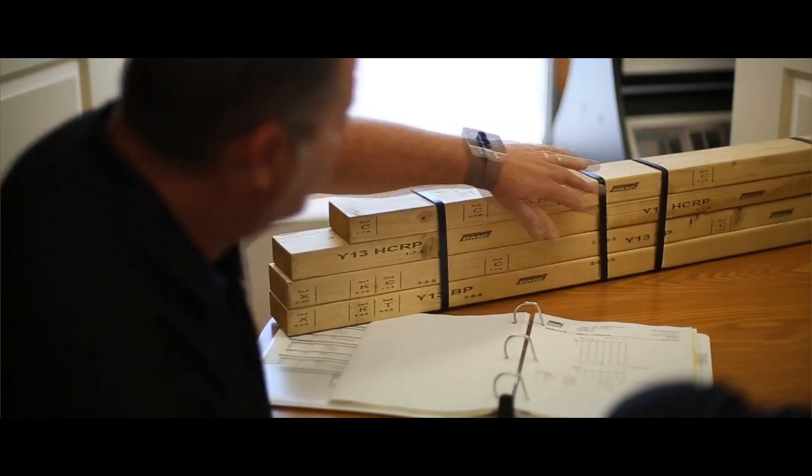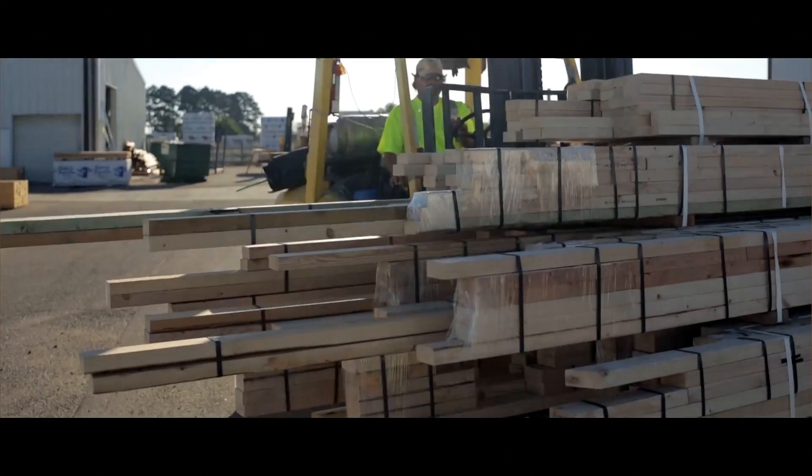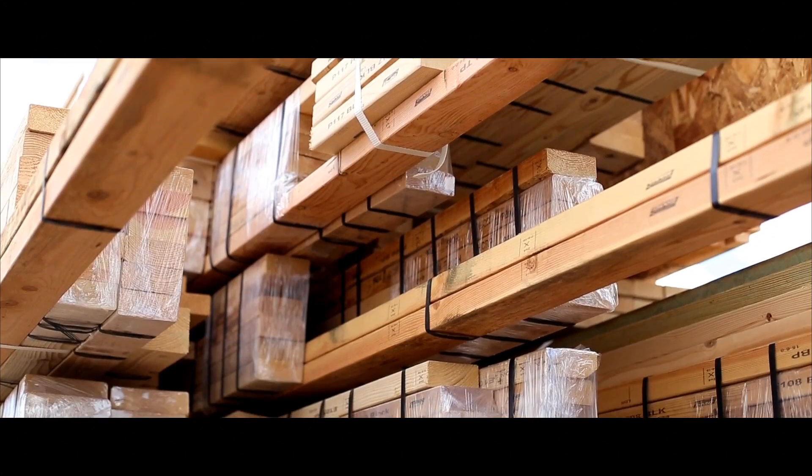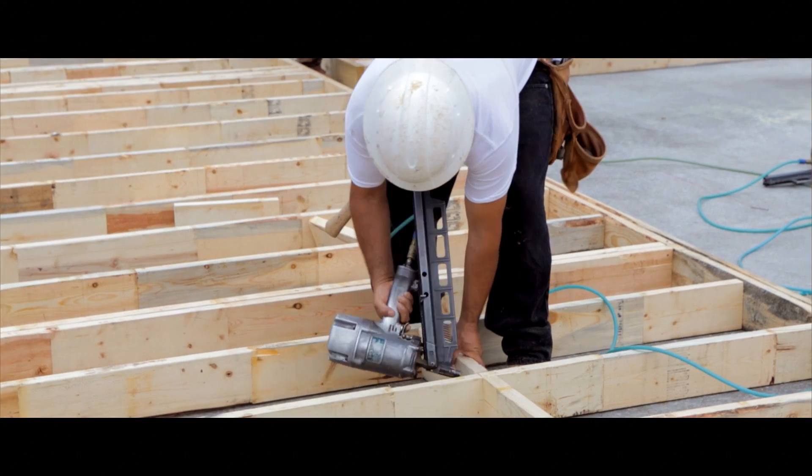Ready Frame is safer and budget friendly. With Ready Frame, we're able to provide the customer with one price, meaning there are no extras unless they choose to change something on the job.